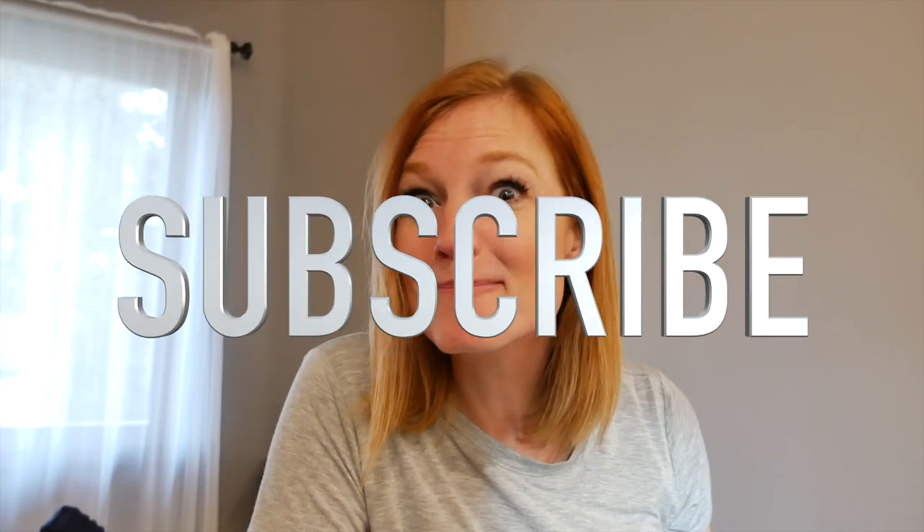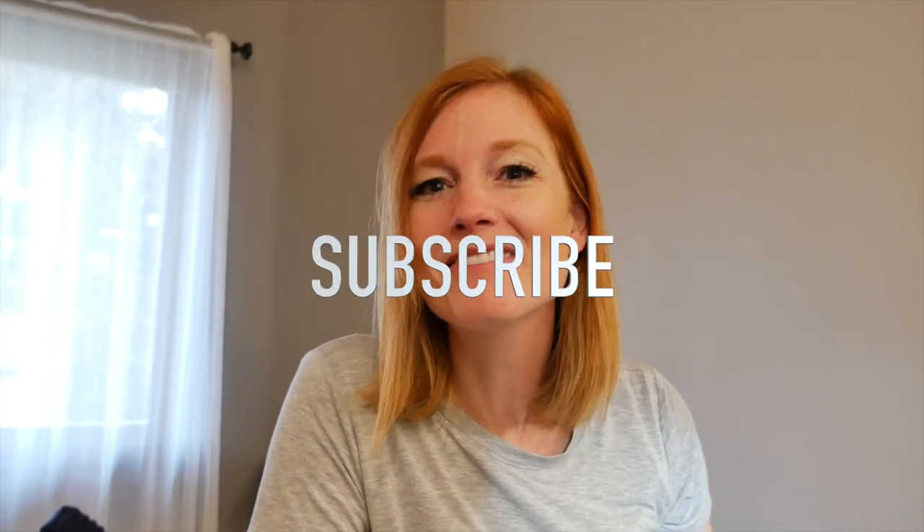Hey guys, Janet here with Radiant Wandering slash Radiant Realty — kind of in a changeover process right now. But anyways, Montana videos, Montana living, lifestyle activities, and that sort of thing. If you're new to the channel, thank you so much for joining me — go ahead and hit that subscribe button, stay a while. If you've been here a while, thank you so much.